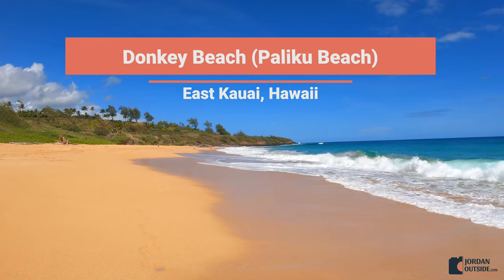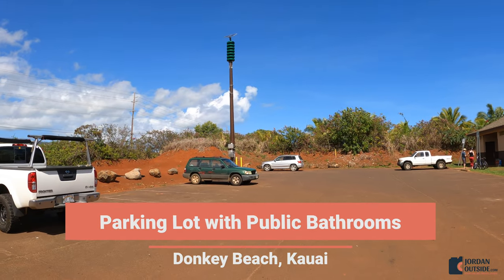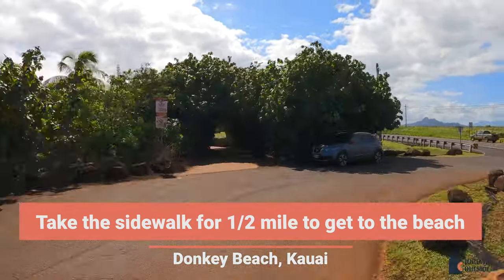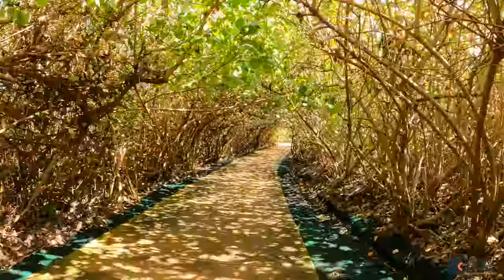Donkey Beach was one of our favorite beaches on the east side of Kauai. When we got there, there was plenty of parking and they had public bathrooms, so we got our stuff and headed out. To get to Donkey Beach is about a half mile, but they have a paved sidewalk that goes all the way down to the beach — and it's such a cool sidewalk with a canopy of trees all the way down.